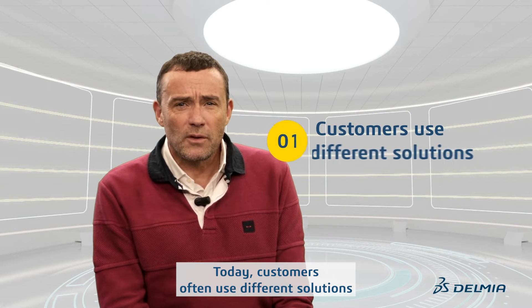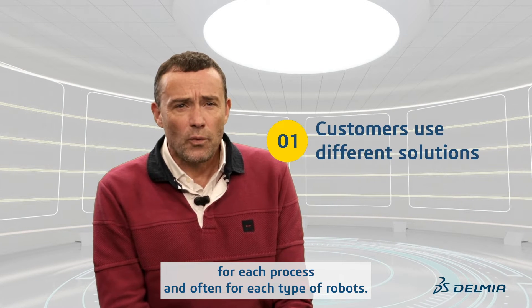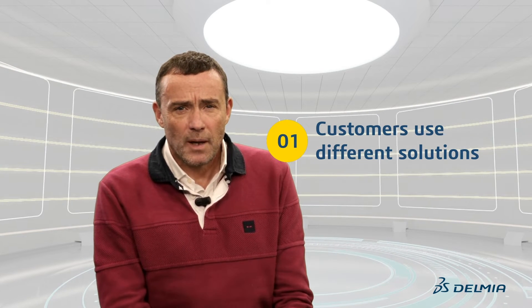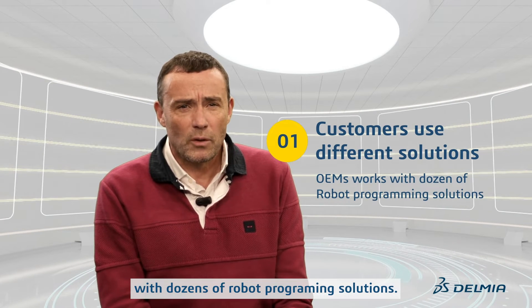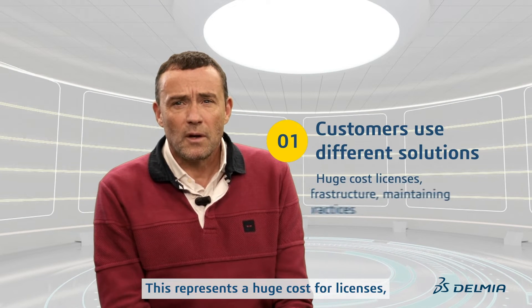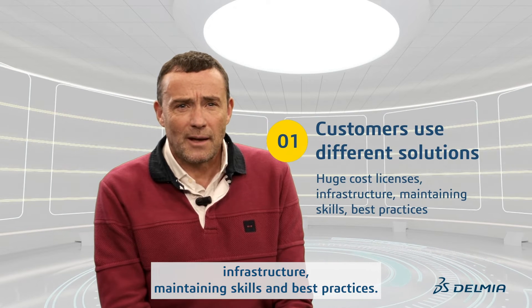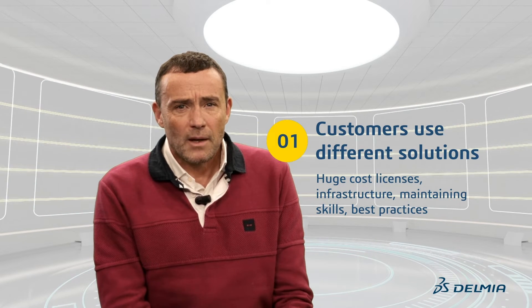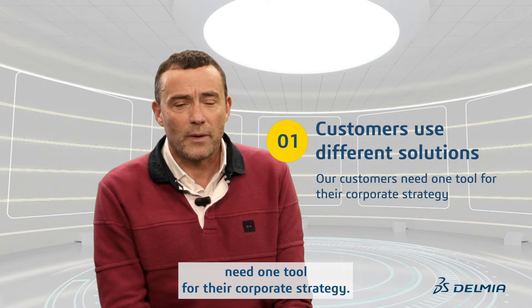Today, customers often use different solutions for each process and often for each type of robot. Big OEMs and suppliers end up having to work with dozens of robot programming solutions. This represents a huge cost for licenses, infrastructure, and maintaining skills and best practices. We think that our customers need one tool for their corporate strategy.